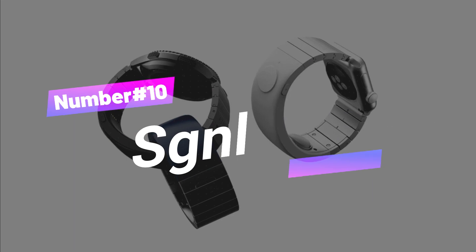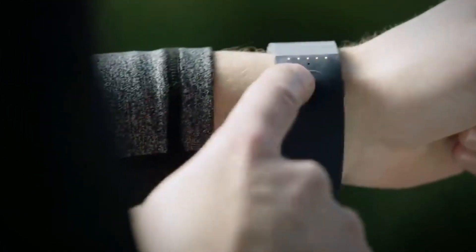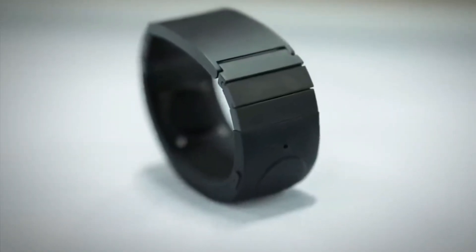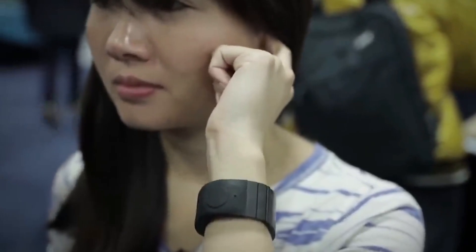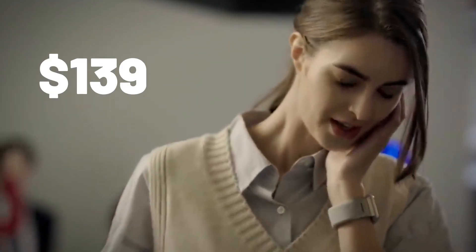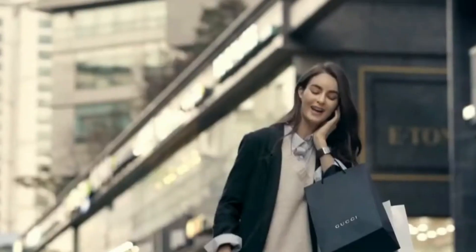Number 10. SG&L's Cheschanel is a special bracelet that lets you pick up phone calls by touching your ear. It's like being a secret agent in a movie. You don't need those small Bluetooth earpieces that might look funny or get lost easily. With SG&L, you wear it on your wrist just like a piece of fancy jewelry. This cool gadget costs $139.